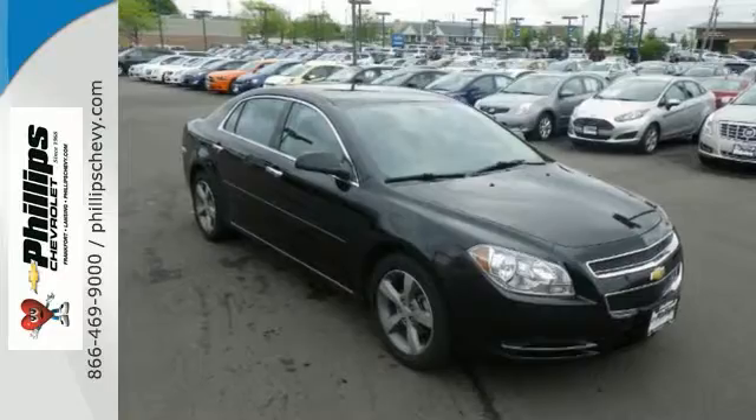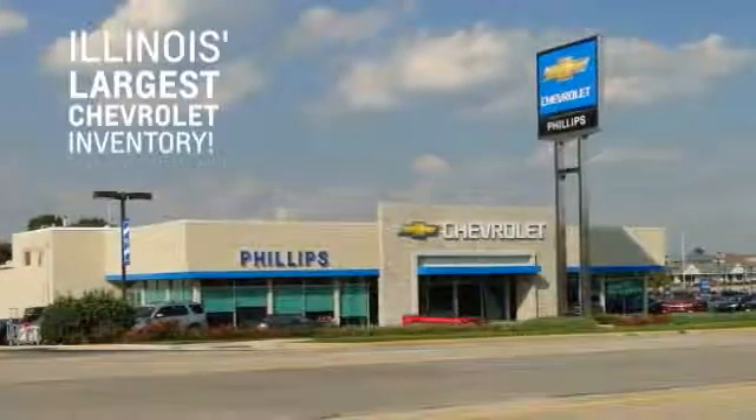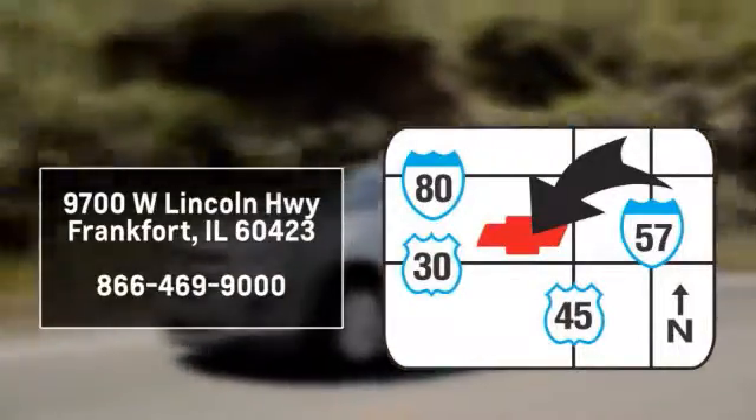Come on in and take a closer look at this Malibu today. Philips Chevrolet has Illinois' largest Chevy inventory. Visit us online at philipschevy.com. Call or stop into our dealership. We are conveniently located at 9700 West Lincoln Highway in Frankfurt.